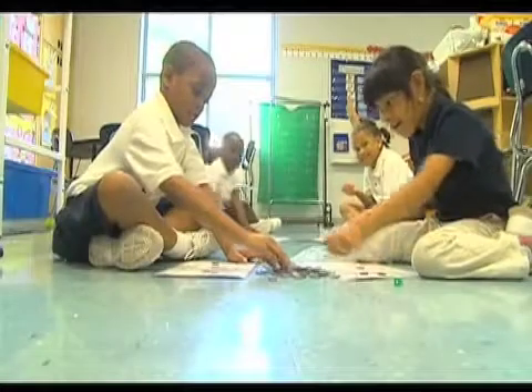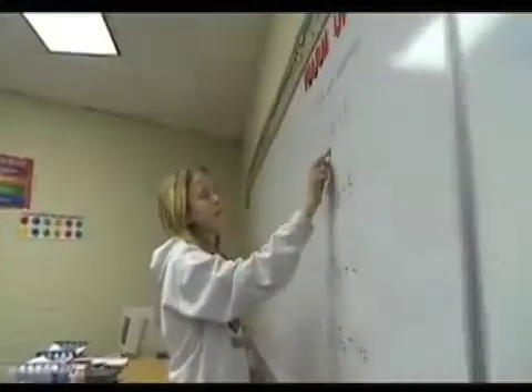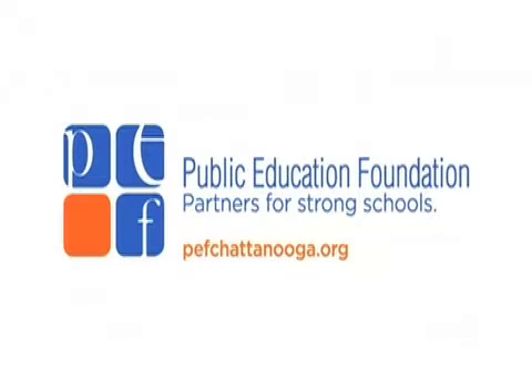Thank you for visiting the classroom of one of Hamilton County's many excellent teachers. For more on excellent teachers and the Public Education Foundation, visit www.pefchattanooga.org.